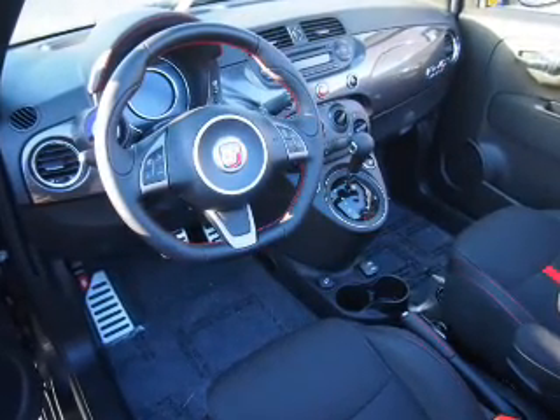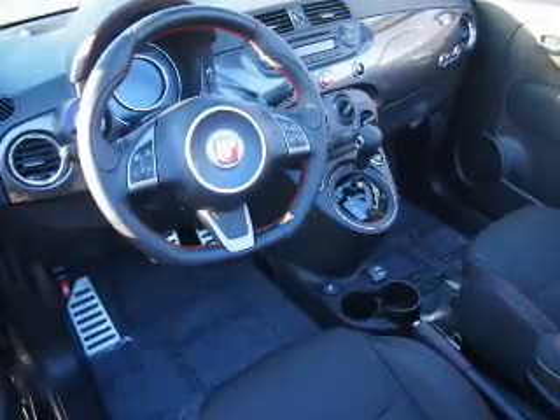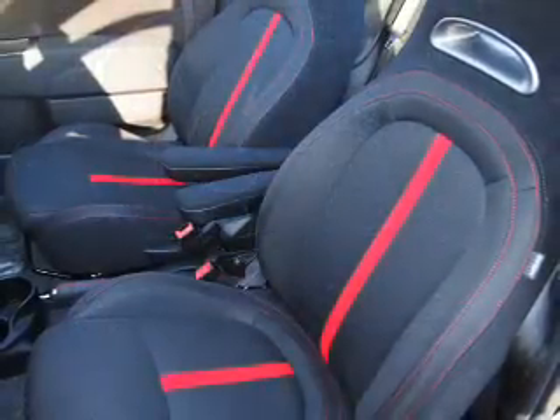An adjustable tilt steering wheel, cruise control, air conditioning, power windows, and AM-FM stereo with a CD player.